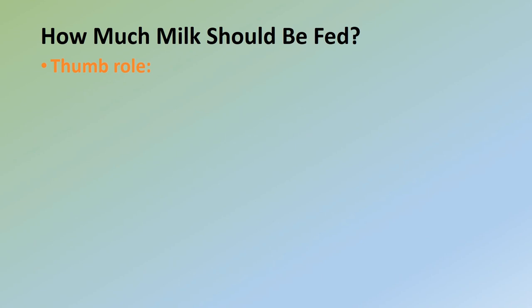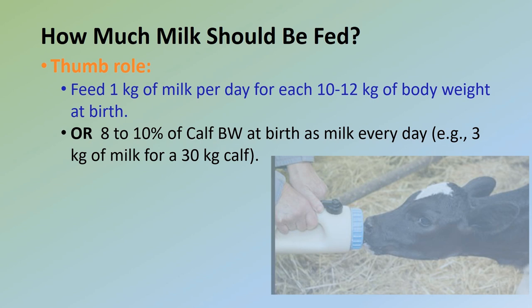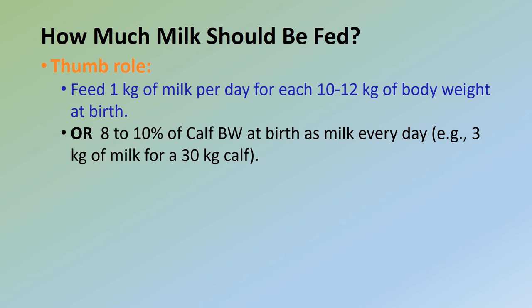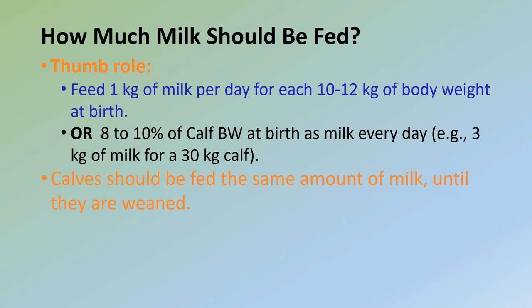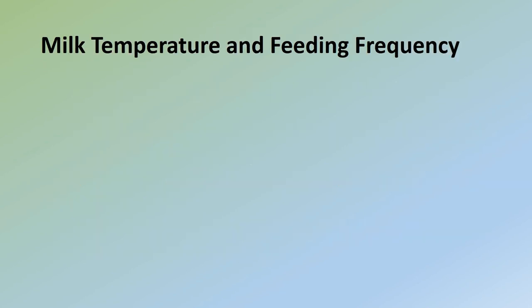How much milk should be fed? A good rule of thumb is to feed 1 kilogram of milk per day for each 10 to 12 kilograms of body weight at birth — in other words, a calf should receive 8 to 10 percent of its body weight as milk every day, such as 3 kilograms of milk for a 30-kilogram calf. Calves should be fed the same amount of milk until they are weaned. By limiting milk consumption, calves are encouraged to consume solid feed at an early age.